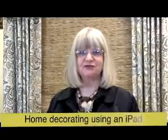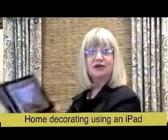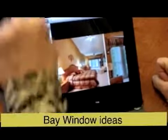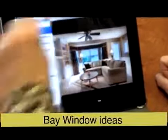Hi, I'm Debra, a decorator with Sunshine Drapery, and I'm going to show you how we use an iPad to help decorate your home. We have several bay window options for you, and let me show you — I can pull up some pictures that show you some design ideas for bays.